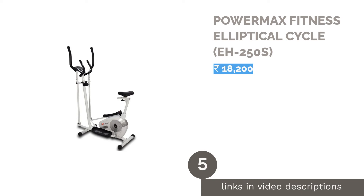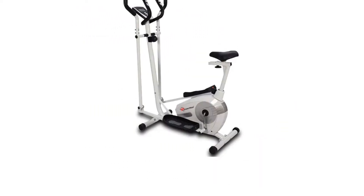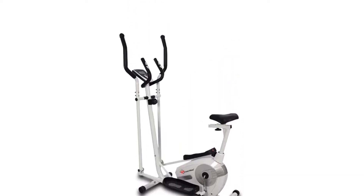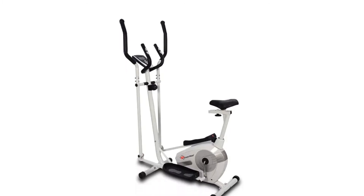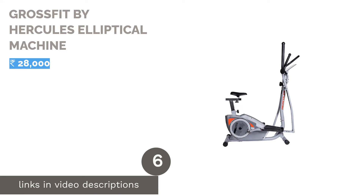The next product is the Powermax Fitness Elliptical Cycle EH250S. It works on a two-way drive system ensuring quiet and smooth, noise-free workout sessions. It has a heavy load capacity of up to 100 kilograms, making it ideal for every member of the family. Its fluid LCD display shows calories, distance, speed, and time. An adjustable eight-level magnetic tension control system enables different types of training, while large anti-slip pedals prevent slipping during intense cycling. It also features a sleek design and comfortable cushion.